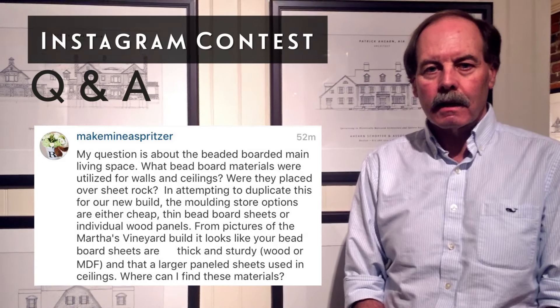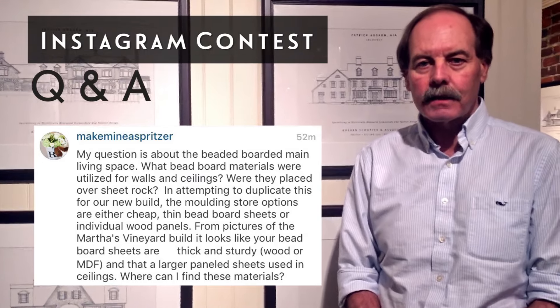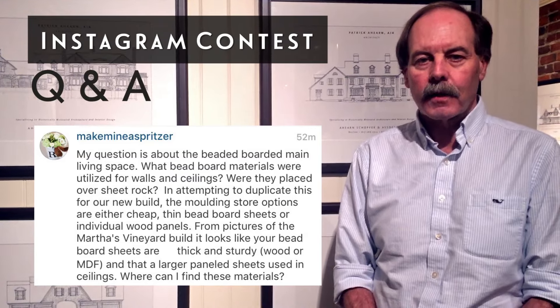Again, congratulations and hopefully your project will be as successful as ours. Thanks for being interested in our firm.